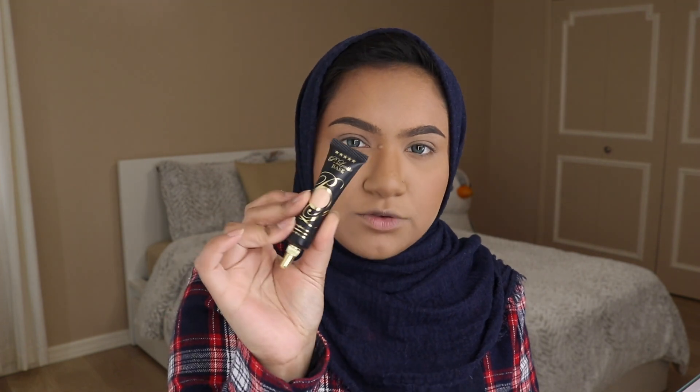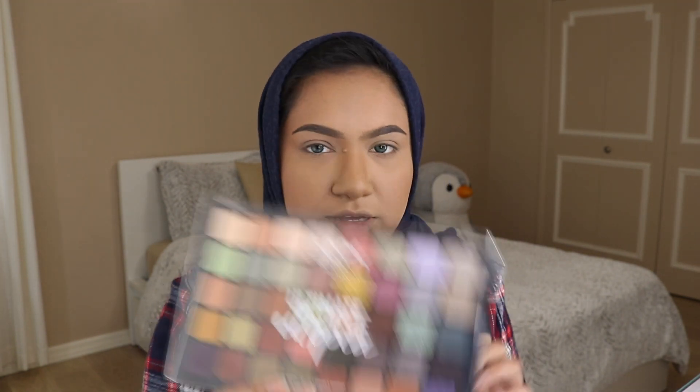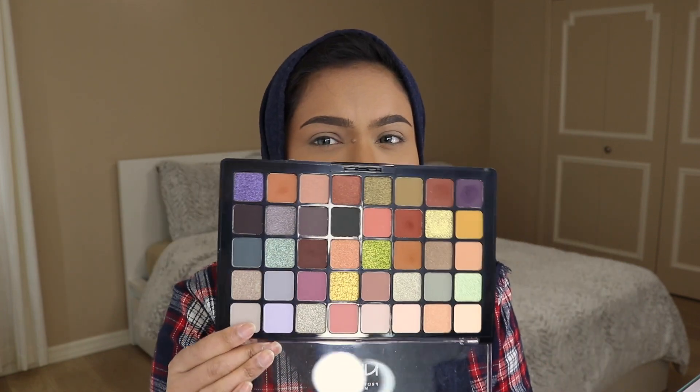I also prepped my eyelid — I used the P.Louise base in Rumor, shade 02, and I just set that with some of my setting powder. For today's eye look, I'm using the NYX Ultimate Utopia eyeshadow palette. When I first got this I was very skeptical — I was like, it's NYX, it's a big palette, it's not going to be good — but honestly these eyeshadows blend so, so well. I just love this eyeshadow palette because it's amazing.